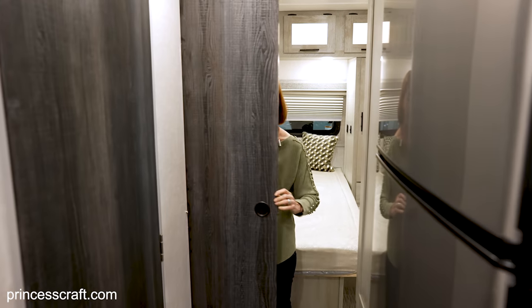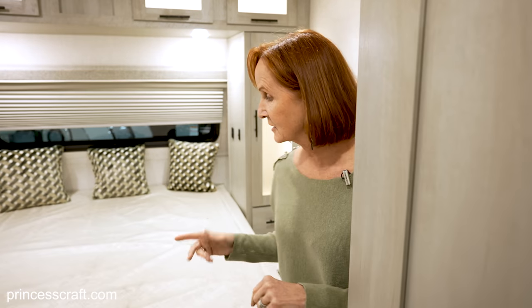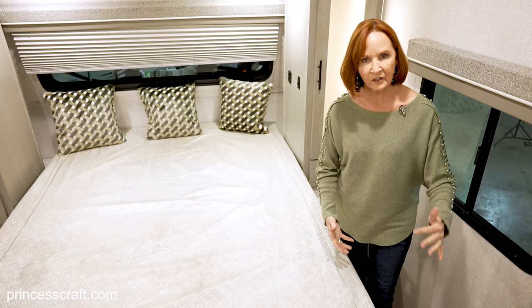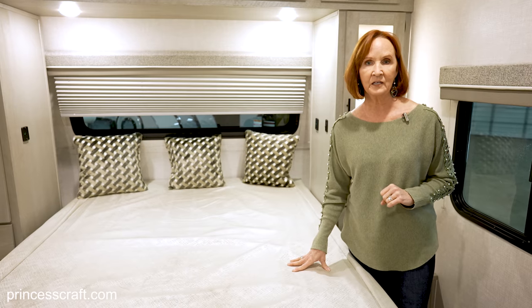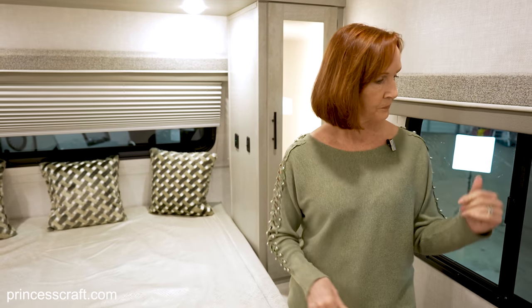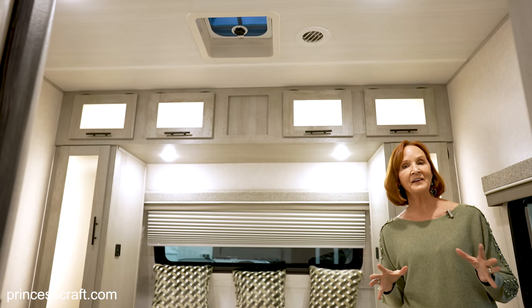Now coming into the bedroom, there is a sliding door with a snap that can hold it open when you're traveling so it's not moving around. This is a nice walk-around space — I would say almost two feet, which is quite a bit; it feels very open in here. This is a true queen, 60 by 80, just like you would have in your house. Windows on three sides — the front one doesn't open, but the sides do so you can get great airflow, and there's a vent at the top.